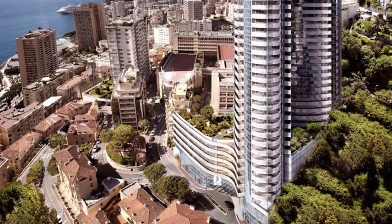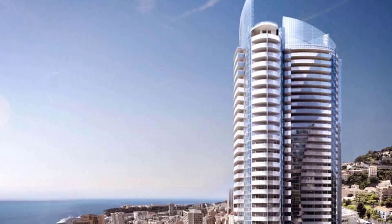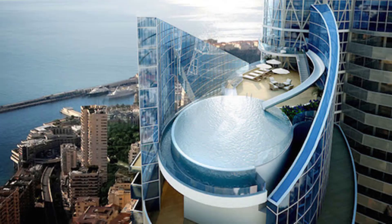The Odeon Tower Penthouse — $330 million. The Odeon Tower was designed by Alexandre Giraldi, who was the architect of this masterpiece. It is spread out over several floors and has its own elevator — and not just an elevator, but also an infinity pool with a 360-degree view.